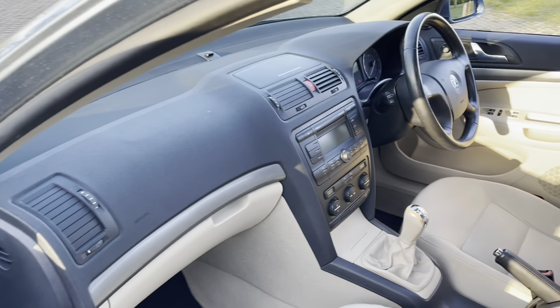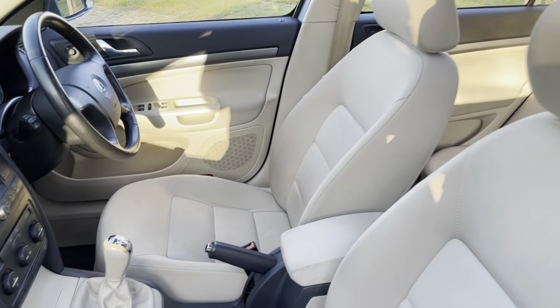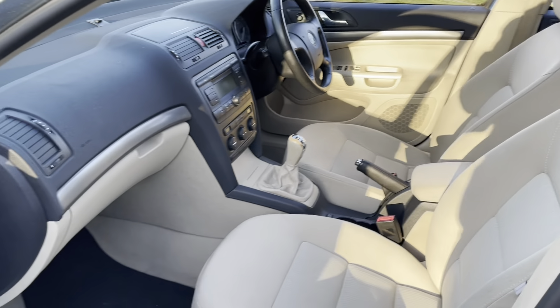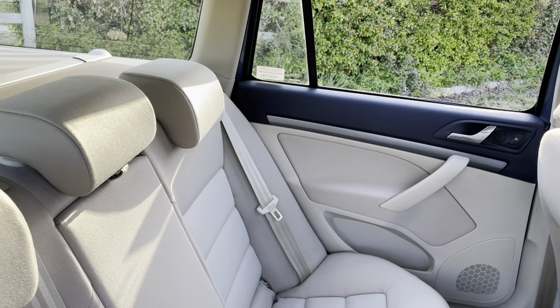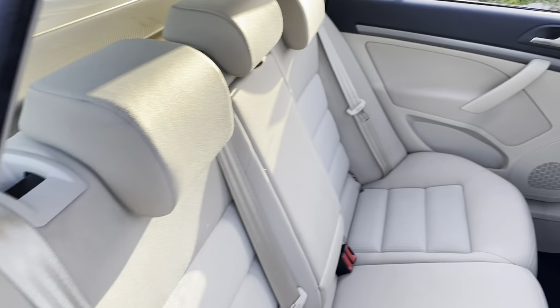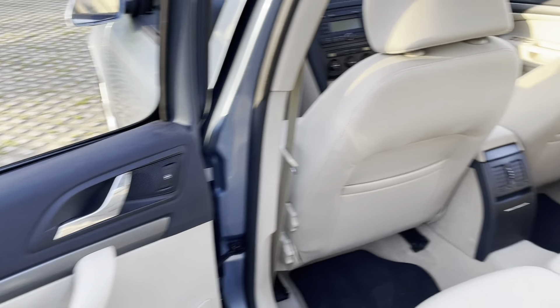From the passenger side, very much the same — good condition throughout. I wouldn't say it's showing its age or mileage. This car inside is very clean. Equally as good in the back — probably not seen a lot of use. And from the other side as well.